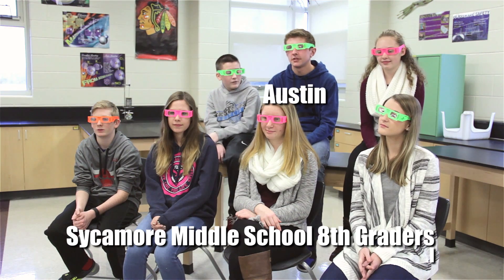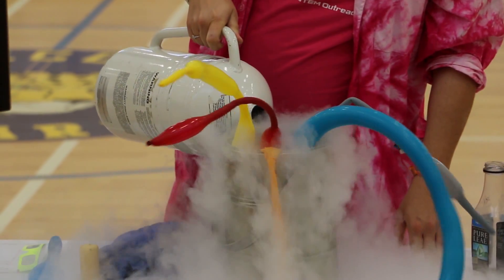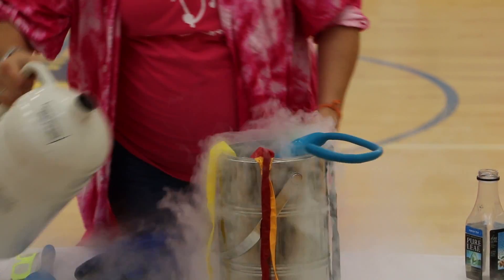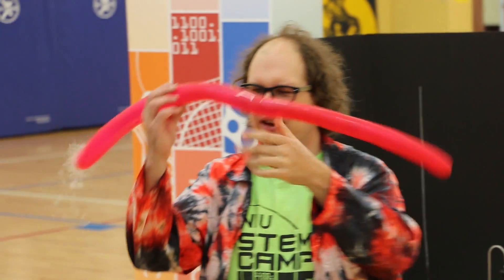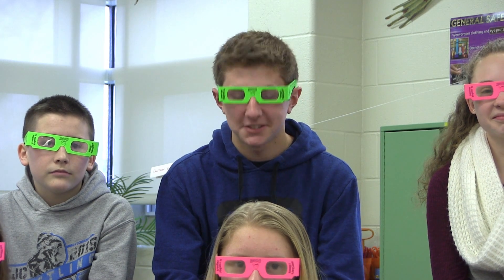My favorite part was when he dipped the balloon in the liquid nitrogen and you could physically see the air condensing, making the balloon smaller and more crumbly. And then as he took the balloon out, you could see it slowly start to warm back up and expand. And then it eventually exploded, but it was so cool.